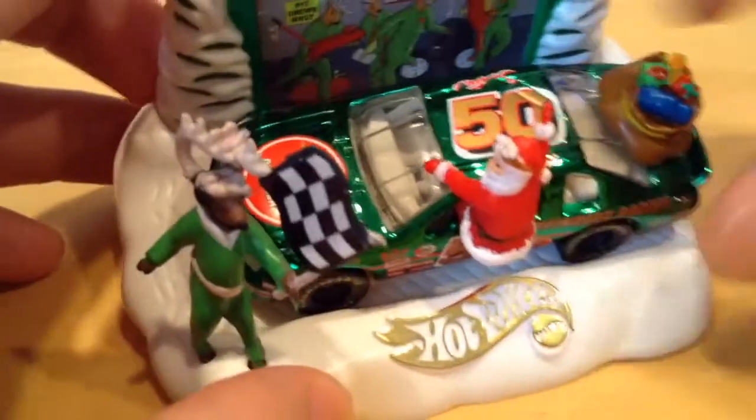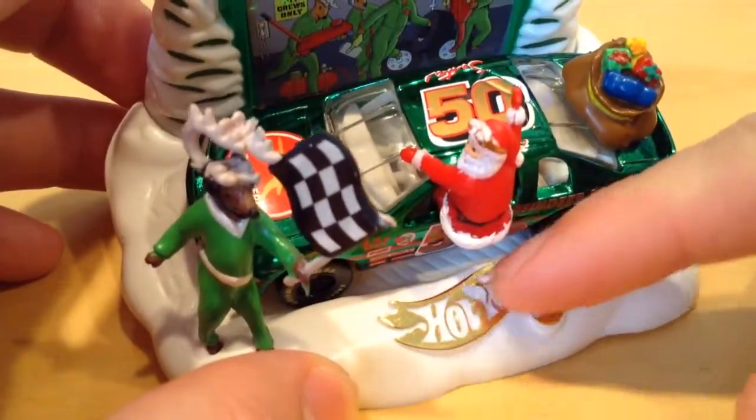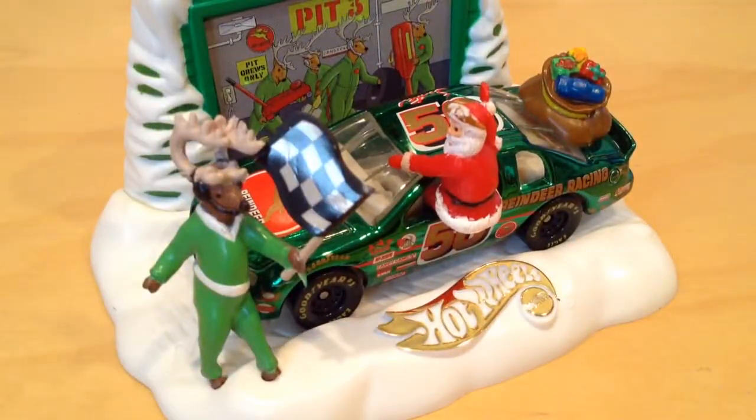There you go — that's gold lettering. It's painted in gold. Pretty cool. Anyway, thanks for watching. Please check out my other videos. Bye-bye.